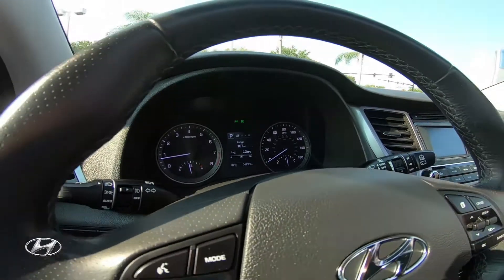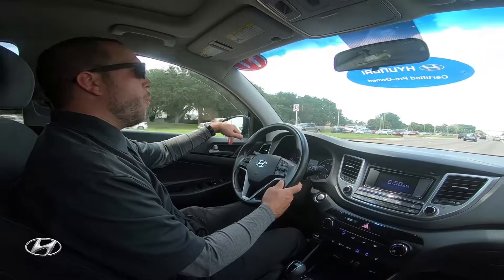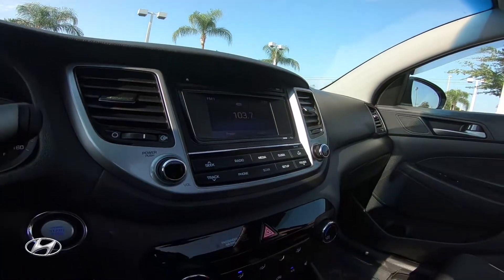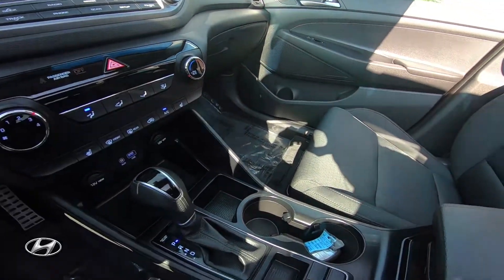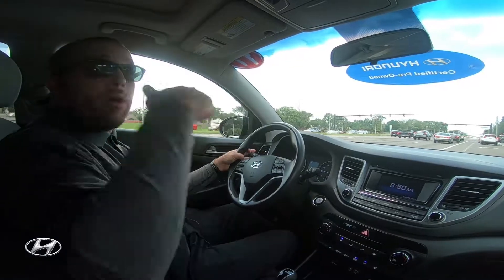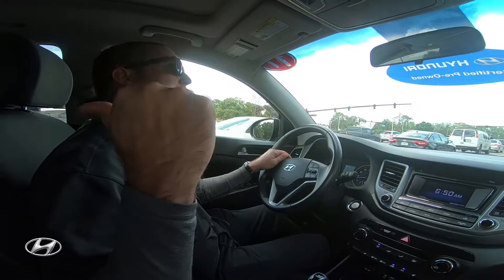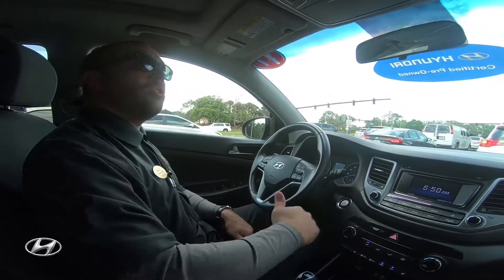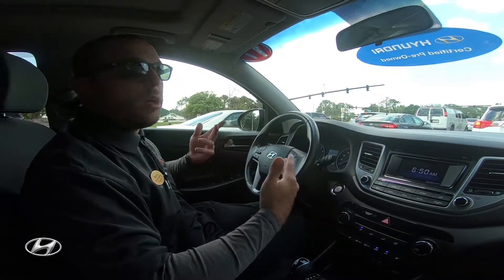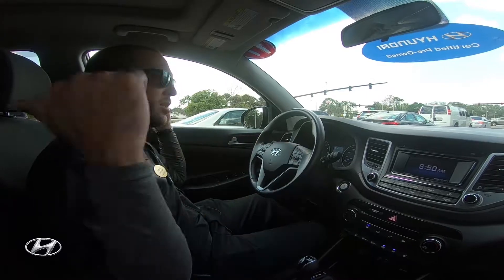The blind spot detection turns orange if someone's in your blind spot. If your blinker is on and someone's in the blind spot, it will beep as well. When you put the blinker on, the sensor range actually extends back an extra hundred feet. So if a fast motorcycle is 200 feet back, it will sense it so that by the time it reaches your blind spot, it alerts you.